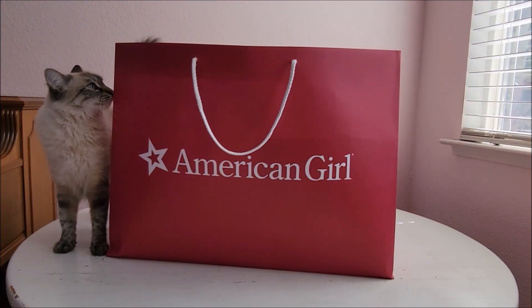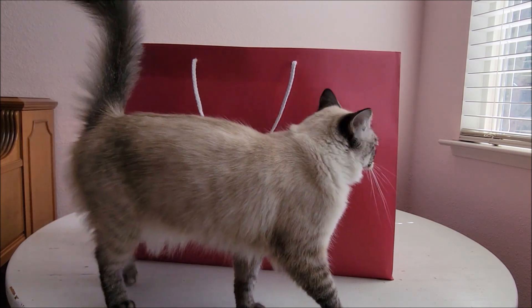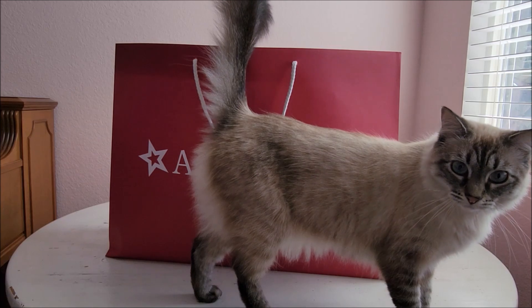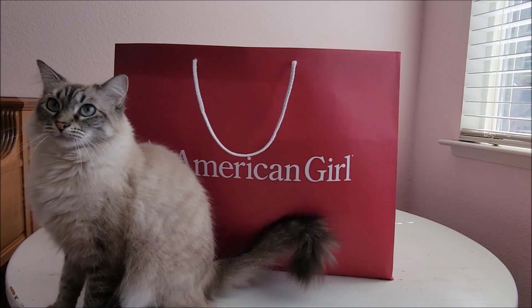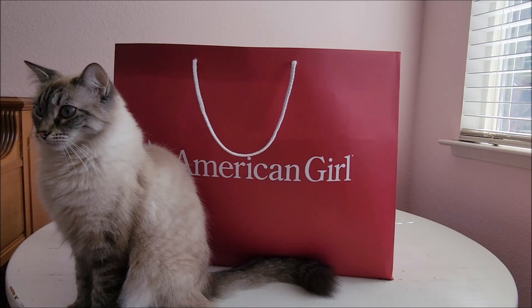Hey there, this is Shauna and my Instagram account is sopardolls. I have with me my cat Little Foot — I think Pixie is taking a nap. Yesterday my husband and I were able to go to the American Girl doll store in San Francisco after dropping our son off for a flight, and I'm so excited to go.